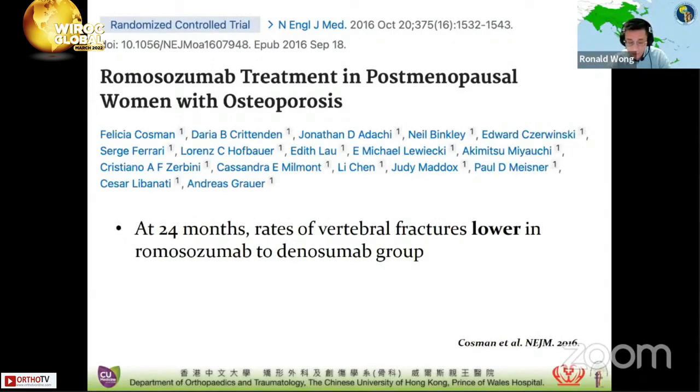Looking at the FRAME study, postmenopausal women with osteoporosis were randomly assigned to receive romosozumab or placebo for 12 months. After that, patients in each group received denosumab for 12 months. At 24 months, rates of vertebral fractures were significantly lower in the romosozumab group than in the placebo group after each group transitioned to denosumab — with a 75% lower risk. This study again illustrates the success of sequential therapy.